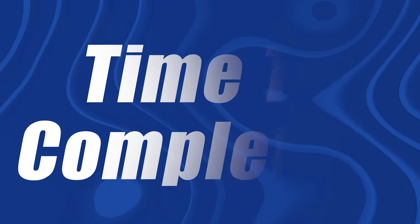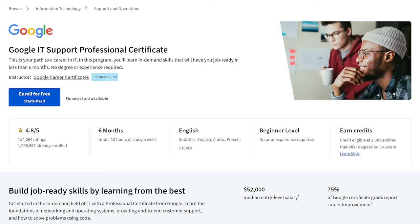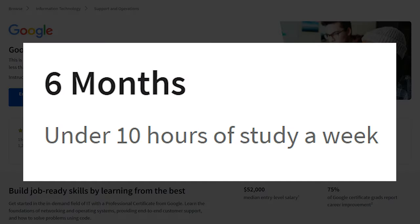Now let's talk about the time to completion. They say it's going to take about six months with about 10 hours of study a week. Now that is completely false. I think the reason they put that on there is to make it look a little better to employers. But the reality is you can get this IT cert done in less than a month. Even if you're busy, less than two months. This IT certification is not that difficult — it might take you around 30 hours or so. Many people who follow my channel have taken this certification and they've been able to knock it out really quickly.